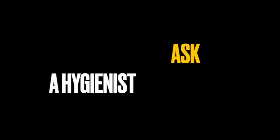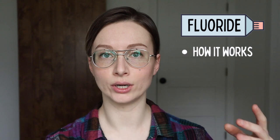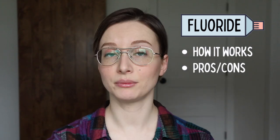But have you guys heard of hydroxyapatite? By the way, if you're new here, I'm Christina the hygienist, and this channel is dedicated to answering your oral health questions. So if you have a question, comment it below and I'll get back to you as soon as possible. So, fluoride versus hydroxyapatite — first I'm going to talk about fluoride toothpaste: how it works and the pros and cons. Then hydroxyapatite toothpaste: how it works and all the pros and cons. And I'll let you guys know which one is better.